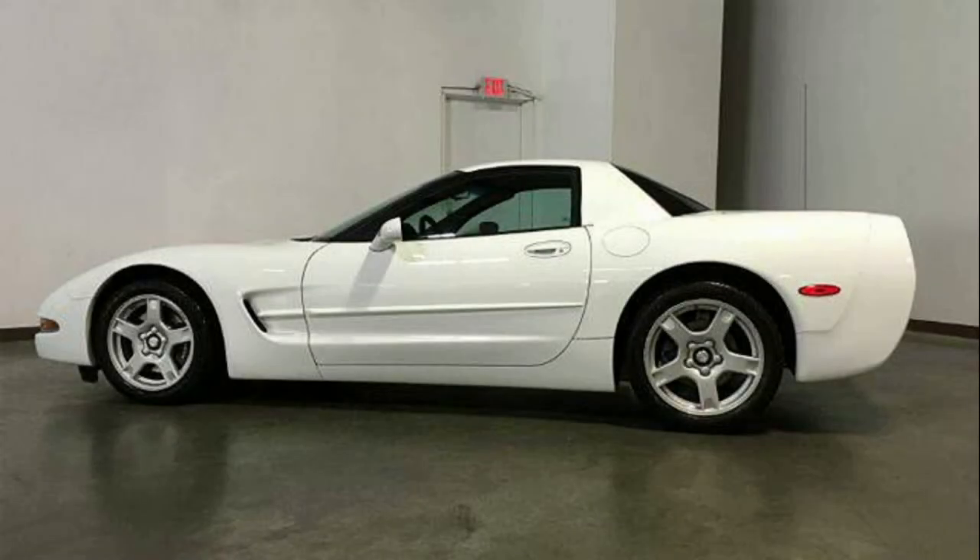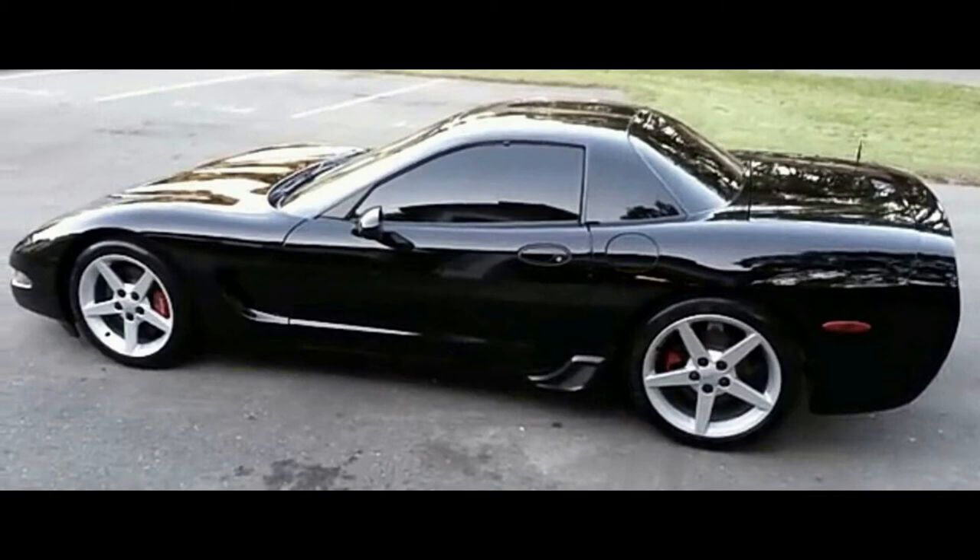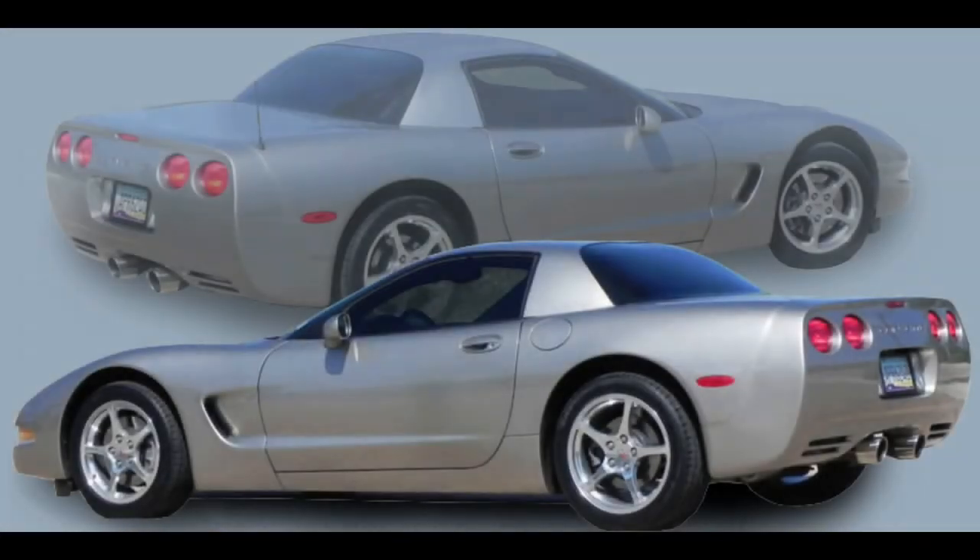In 1999, engineers had finished the design of the fixed roof coupe. One initial concept for the fixed roof coupe was for it to be a stripped-down model, powered by a base V6 engine with a V8 optional. The engineers named this concept car Billy Bob, and thankfully, at least as far as Corvette purists are concerned, it never materialized. There has not been a six-cylinder Corvette since the end of the 1954 car's production run.